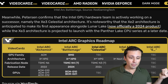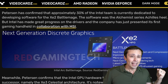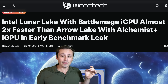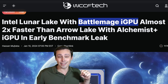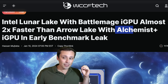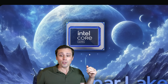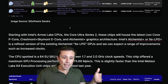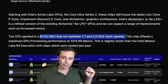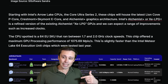Is Battlemage going to be any good? Do we have any idea how fast it will be? I'll caution against reading too much into this, but WCCF Tech has an article reporting a leaked Battlemage integrated GPU benchmark showing it almost two times faster than an Arc Alchemist iGPU in the same benchmark. A CPU with a 64 execution unit SKU running between 1.7 to 2.2 gigahertz offers maximum GPU processing performance of just over 1,000 on the Alchemist side.